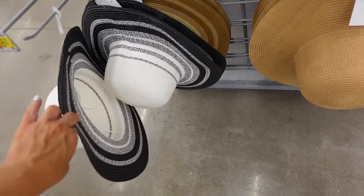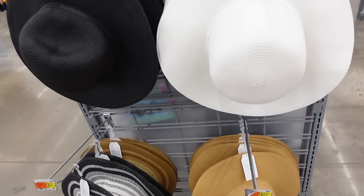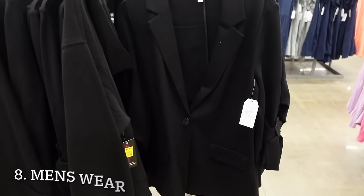Black and white hat from Time & True with a mid-size brim in white at $9.97, also comes in straw and solid white and black.